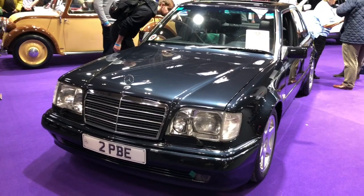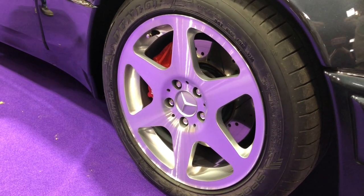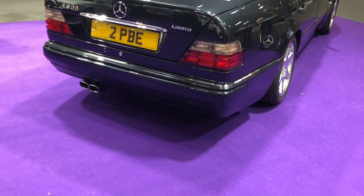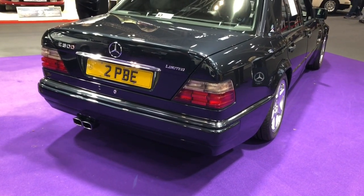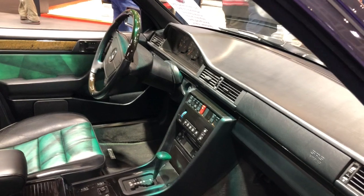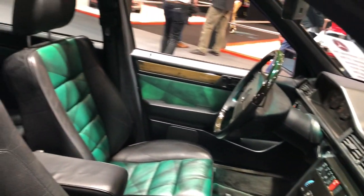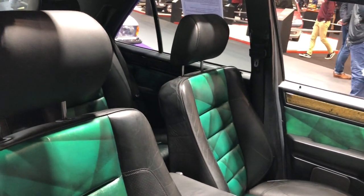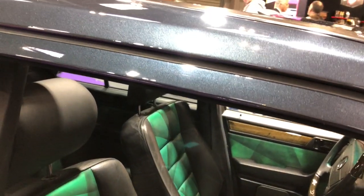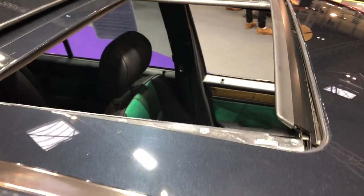The running gear is donated from the R129 SL and gives the vehicle a healthy 326 brake horsepower and a 0-60 time of 5.5 seconds, with a top speed limited to 155 miles an hour — pretty impressive in the early '90s. All of these were left-hand drive only. This limited derivative is one of just 500 produced in beautiful sapphire black with green Rosa leather Recaro seats and bird's-eye maple interior. It was originally supplied to Munich, then exported to Japan, then imported into the UK in January 2021, and has had the benefit of a full overhaul and mechanical refresh.